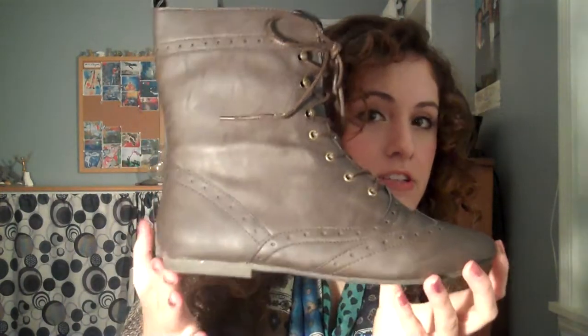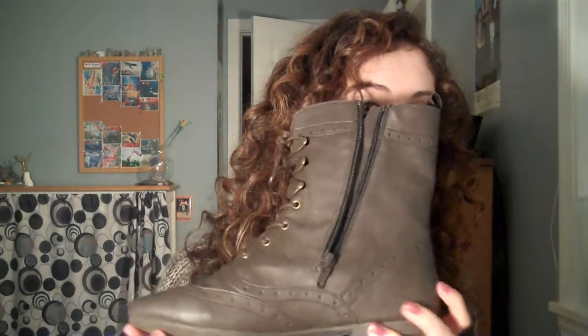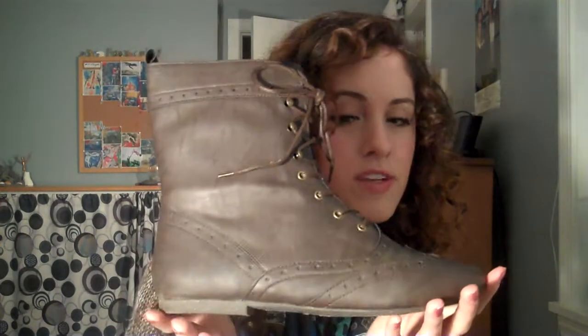The next ones I got are just these brown booties. They're just flat, they lace up in the front, and they have a zipper so you can get into them easily. They're just really cute and really plain, but I think these will look great with some short socks and springtime dresses and things like that. And these were only $17.99 on sale.